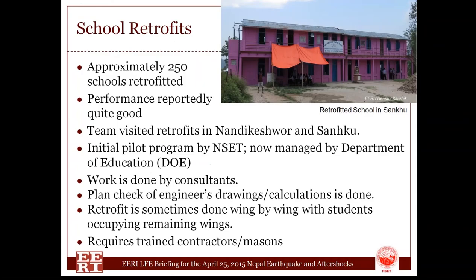The last topic is school retrofitting. Nepal has retrofitted about 250 schools at this point. We were told that the performance of these buildings was quite good, though I have not seen statistics to quantify that. We visited several locations. The program is run by the government's Department of Education but was developed by NSET, an NGO focused on earthquake technology in Nepal. The work is done by private consultants, but the DOE plan-checks the drawings and calculations, which is very impressive. Buildings are typically done while occupied, wing by wing, with students moved out under tents. Training is involved — contractors and masons have gone through a program and are skilled in the particular techniques used.